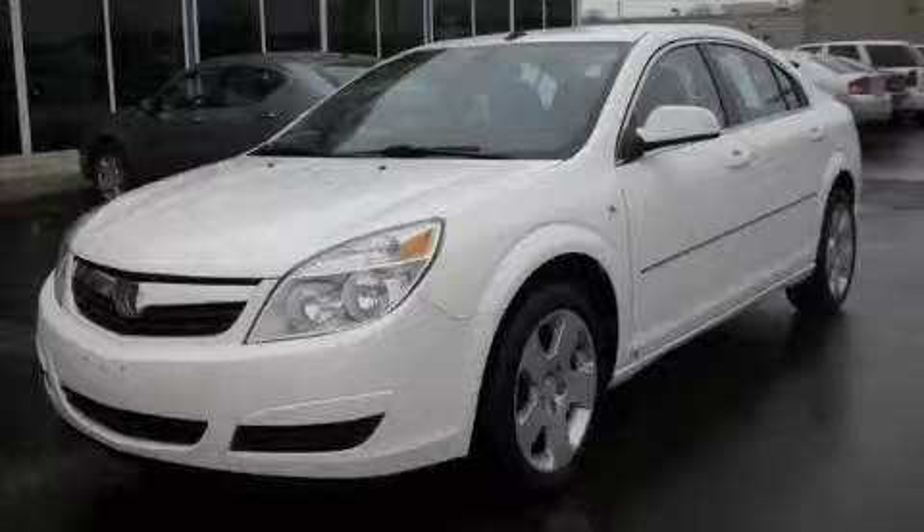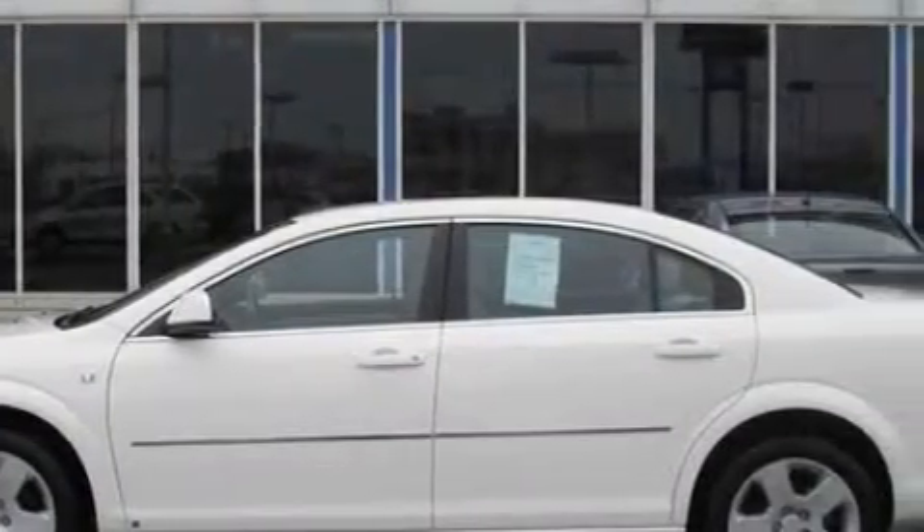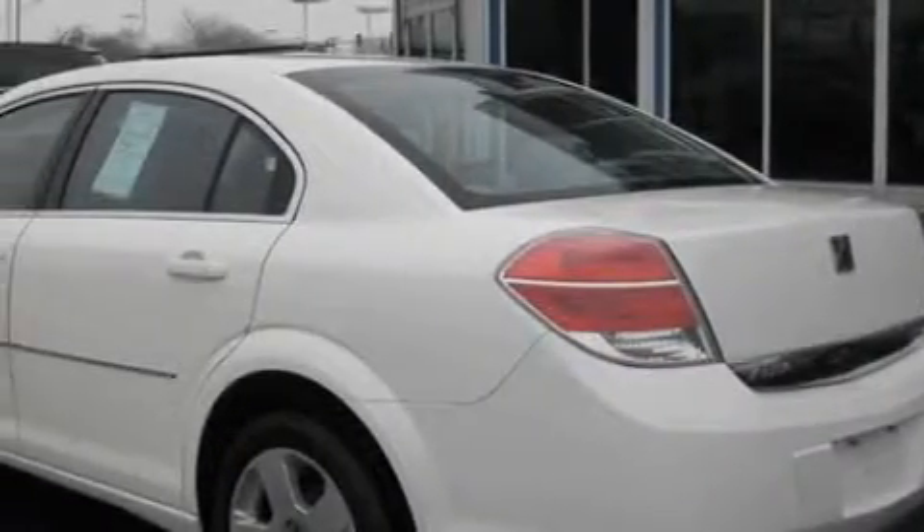This is a 2008 Saturn Aura. This Saturn has a long list of incredible features including power windows, cruise control, XM satellite radio, side impact airbags, disc brakes with an anti-lock braking system, and this vehicle has just over 42,000 miles.